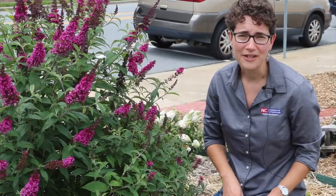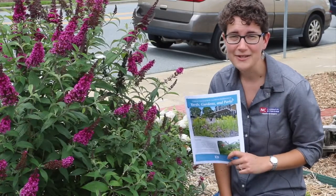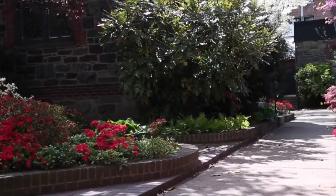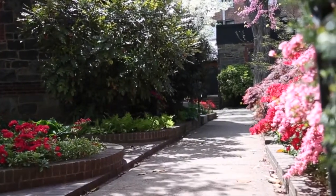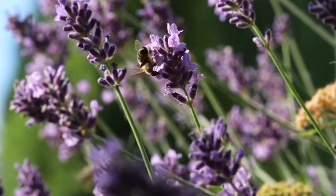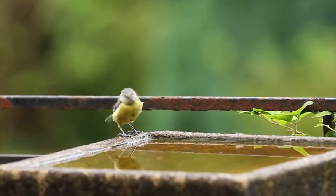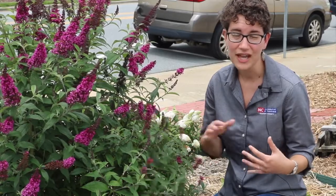One resource I want to share is from the Xerces Society — we'll link to this as well. It's a habitat assessment that you can do in your own backyard, in a community garden, a school garden, or in a public place. This assessment helps us work through creating a robust habitat for our pollinators and a place where they can continue to grow and thrive. In addition to having a food and forage source for pollen, it's also important to incorporate places for them to get water, as well as nesting sites and places that pollinators can overwinter.